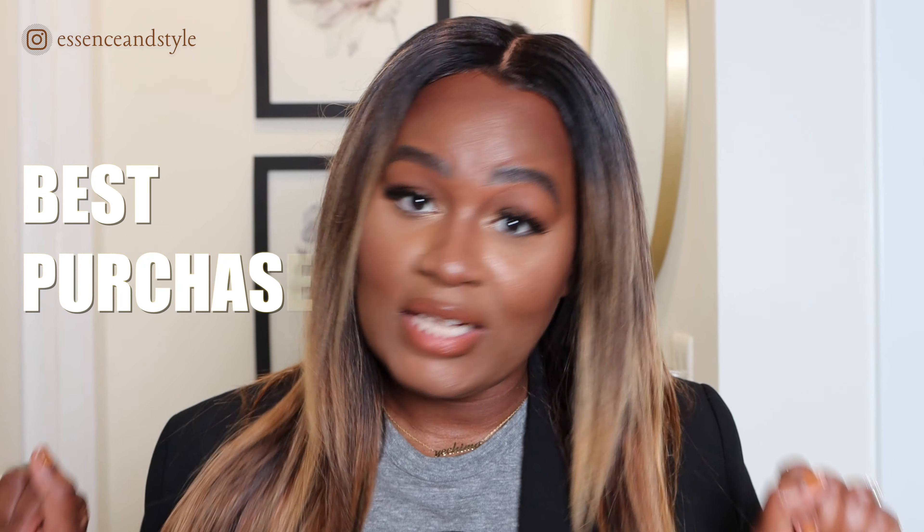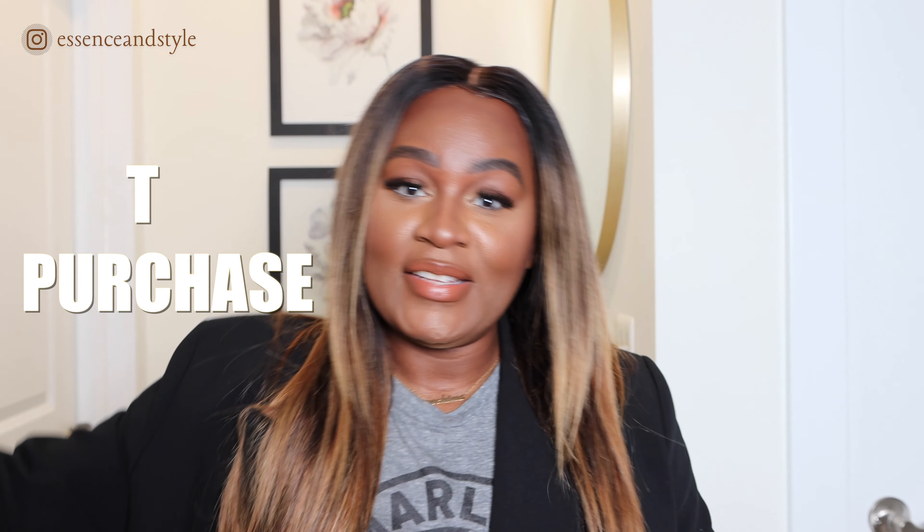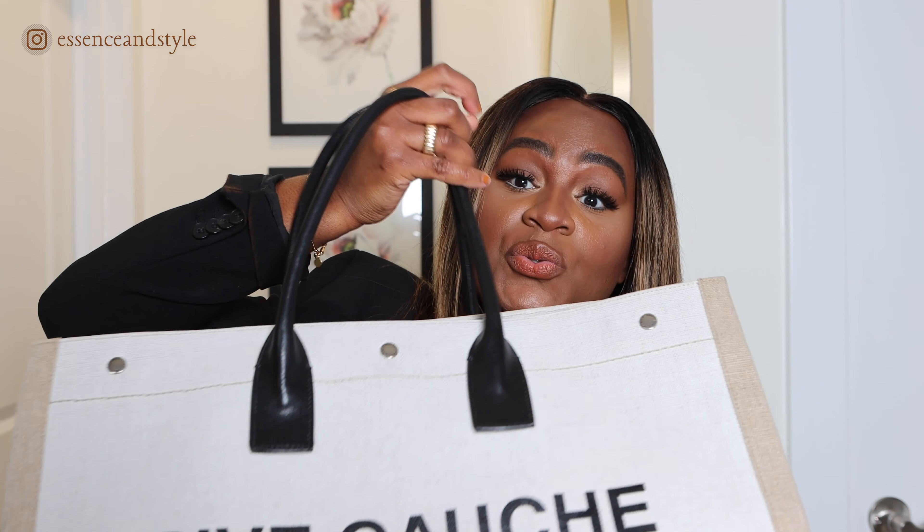My very next and I think last top purchase — and she ain't number two — is this Saint Laurent tote. I got this on my birthday last year. Since I've moved I haven't been using it quite as often because I don't need a big bag right now, but this has been my go-to tote since I got it. It holds so much and it's perfect for traveling.